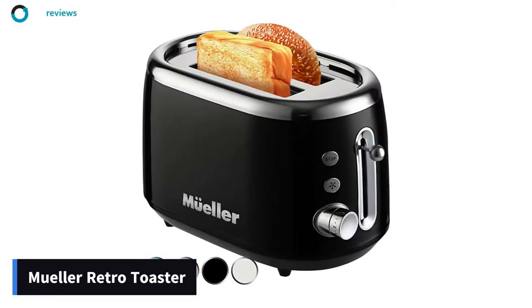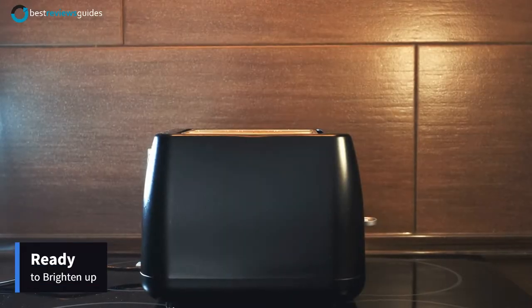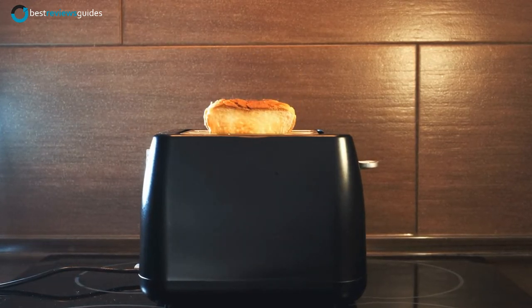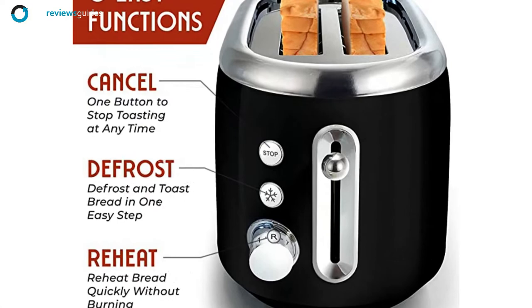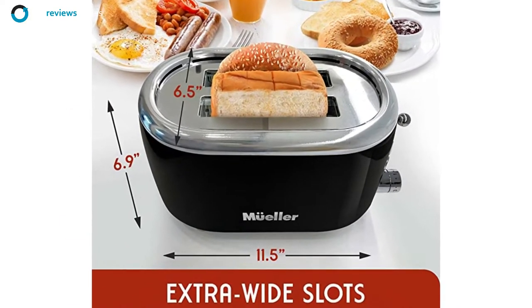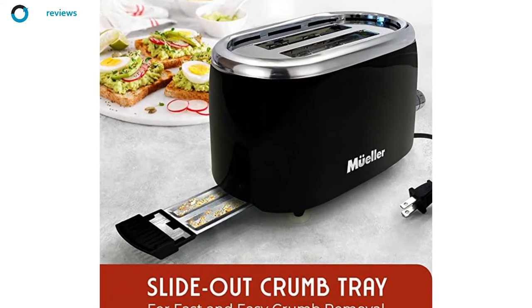Coming at number 5: the Mueller Retro Toaster. This toaster is a classic piece ready to brighten up your kitchen. With various options, you can toast your favorite bread, bagels, or English muffins. It features 7 browning levels for you to choose from, so you can get the toast you want every time. This toaster is sleek and stylish to match any kitchen decor.